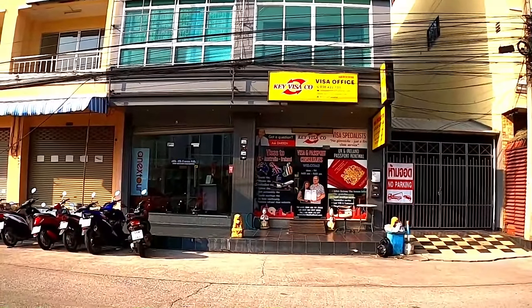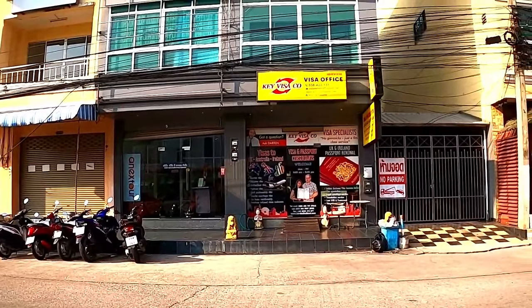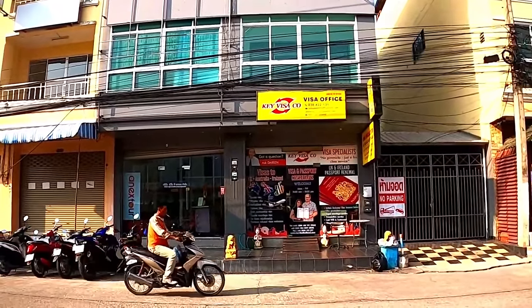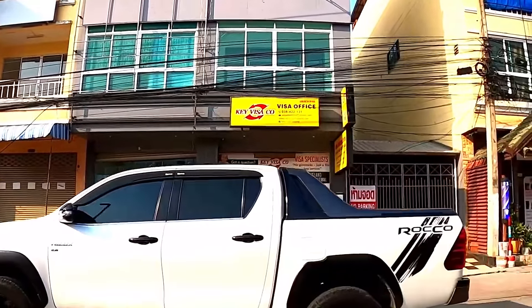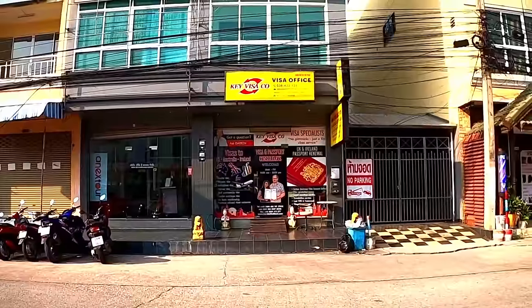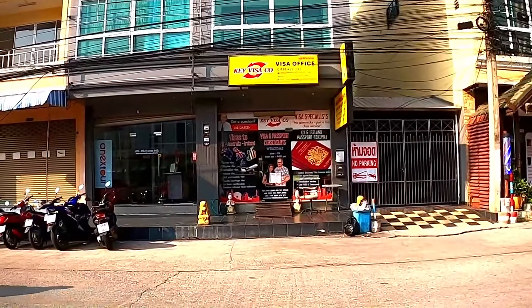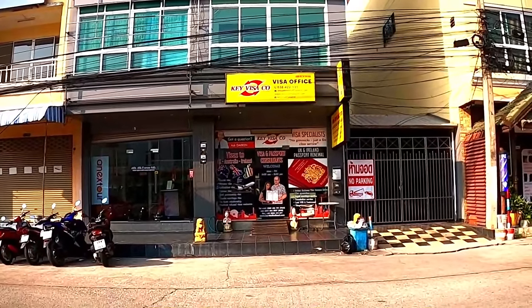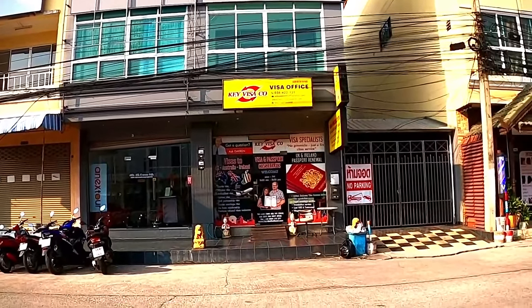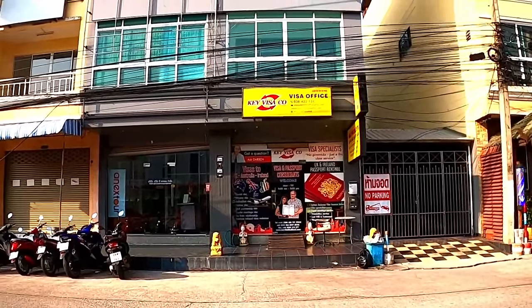I've spoken to Key Visa at length already and gone through all the main points about getting various types of visa with them. They asked me, as a native English speaker, to explain everything on their behalf. We're directly in front of Key Visa — let me show you on the map exactly where it is.